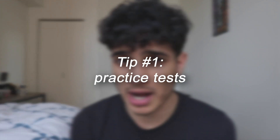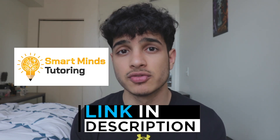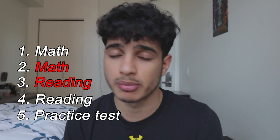The first tip is to make sure you take a practice test every five days — a five-day cycle you want to follow: math, reading, math, reading, practice test. That's how I like to break down the five-day cycle. My tutoring company, Smart Minds Tutoring (link in description below), actually follows this exact same cycle when we tutor our students.